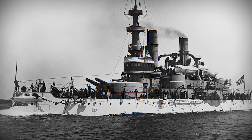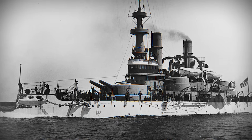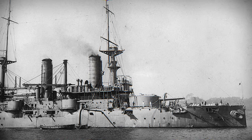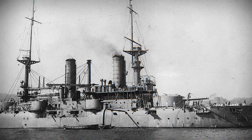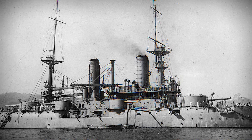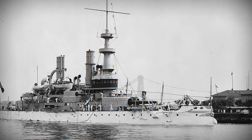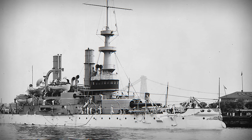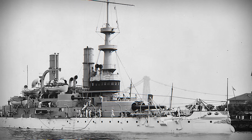Despite these advances, armor was often still unevenly applied. Belts protected machinery and magazines, but bow and stern sections remained vulnerable. Gun positions were heavily armored, but decks were thin and lightly protected. This created a dangerous illusion: battleships appeared heavily protected, yet a lucky hit in an unarmored section could still cripple most of these ships. Designers understood that simply improving armor quality was not enough — protection needed to be stronger, more efficient, and more intelligently designed. Harvey armor was a major step forward, but it was not the final answer. It prepared the way for something even better.